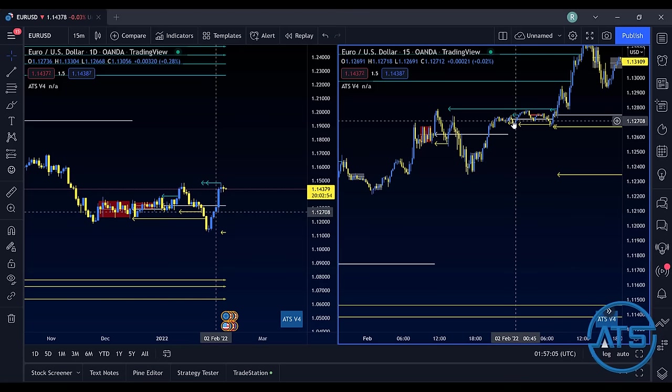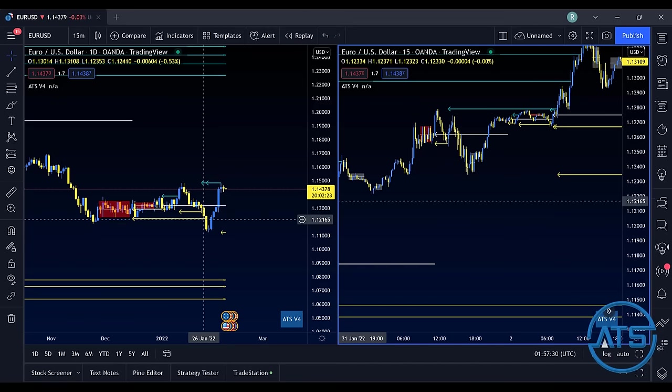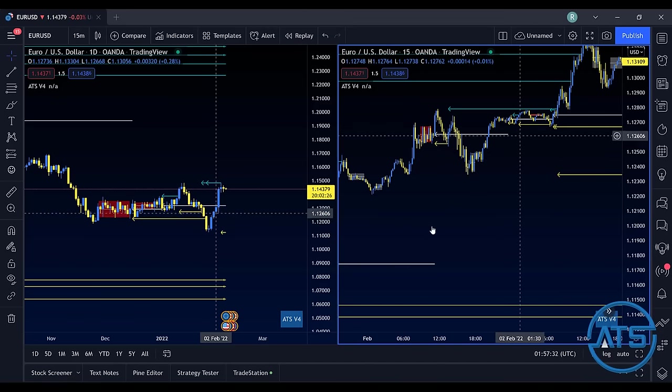We had more here — another value line established, and you can see we had price action below that took out liquidity. Remember, that's the 15-minute traders getting stopped out and 15-minute traders starting to short the market. That is 15-minute dumb money creating opportunity for you. You do the opposite — you're undervalued, so you know you're in a good place. Then the daily kicks in and carries that market move up.